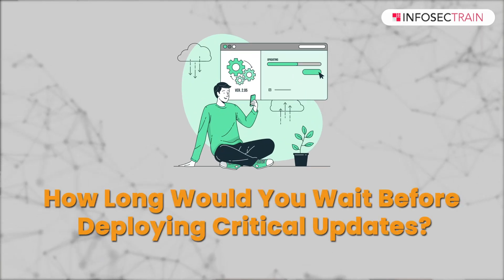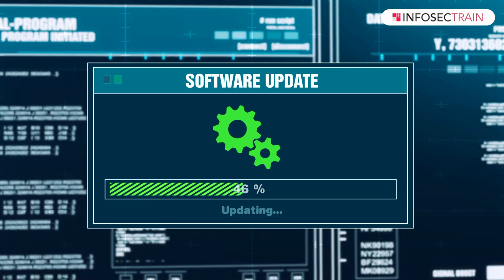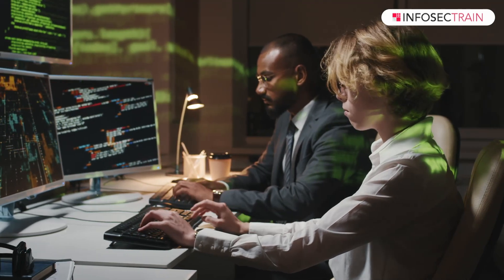The second question: how long would you wait before deploying a critical update? The decision depends on the situation and the potential impact of the vulnerability. In general, I follow a responsible approach and prioritize testing critical updates in a controlled test environment before deployment in production. This ensures the update works as expected and does not introduce new issues.